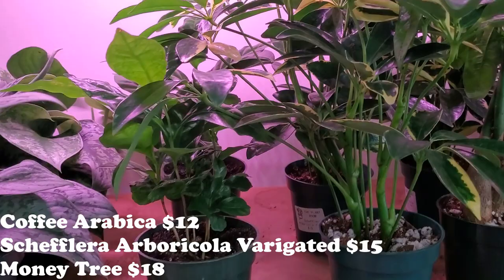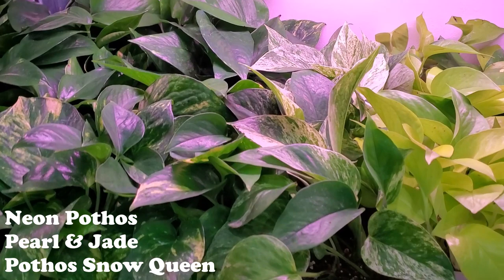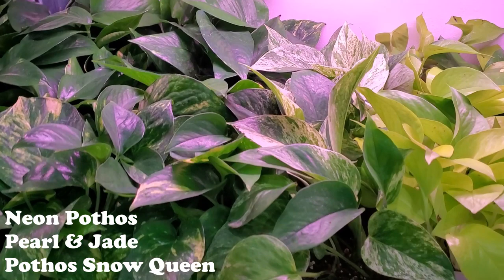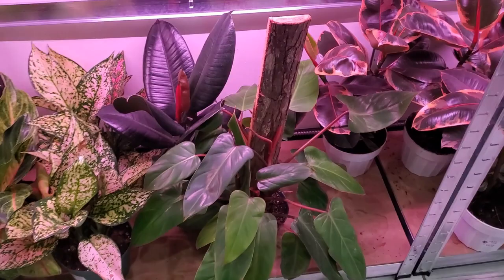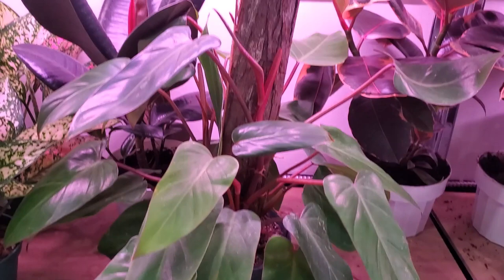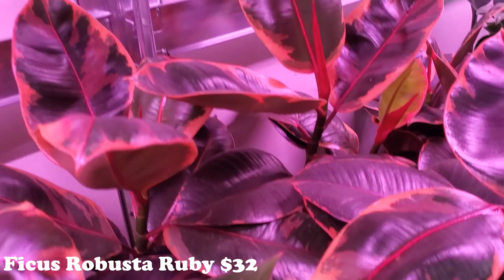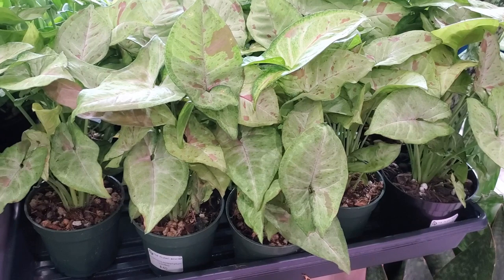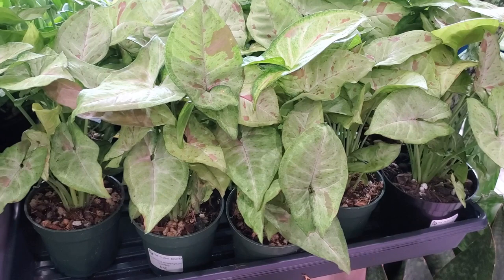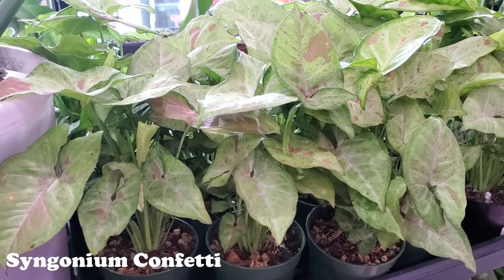Coffee plants and some scheffleras, beautiful neon pothos, some pearl and jade pothos, snow queen, beautiful scindapsus, beautiful philodendron — I'm not sure what kind. And then look at these beautiful rubber plants, ficus — ficus and bursta — so gorgeous. They have some gorgeous syngonium confettis. Look at how beautiful these leaves are — absolutely gorgeous.